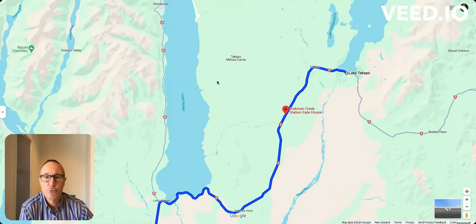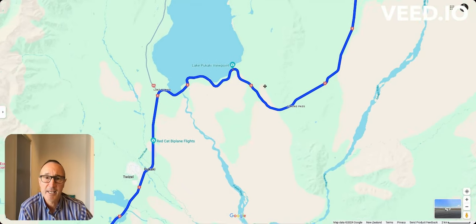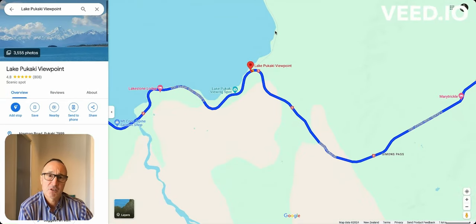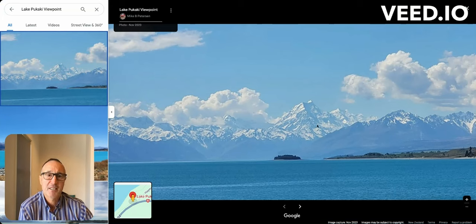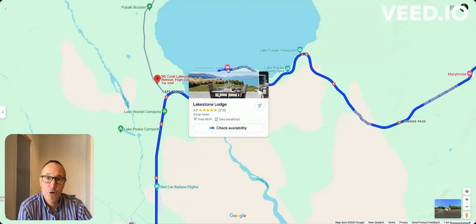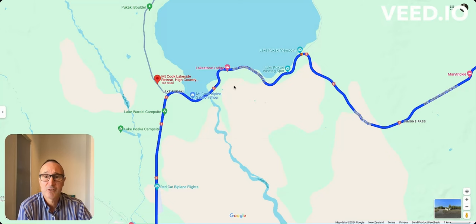There's one spot I really want you to be aware of: the Lake Pukaki viewpoint. This is a magic place, especially on a fine day. You can stop right at the car park and see New Zealand's highest mountains — Mount Cook at 3,753 meters and Mount Tasman right beside it. In front of you is Lake Pukaki, a beautiful lake with that turquoise colour of the water which comes through the glacier sediment. There's also a Lakeside Lodge — a beautiful spot to stay if you prefer a little bit of a remoter experience, not staying in Tekapo but a little bit outside.